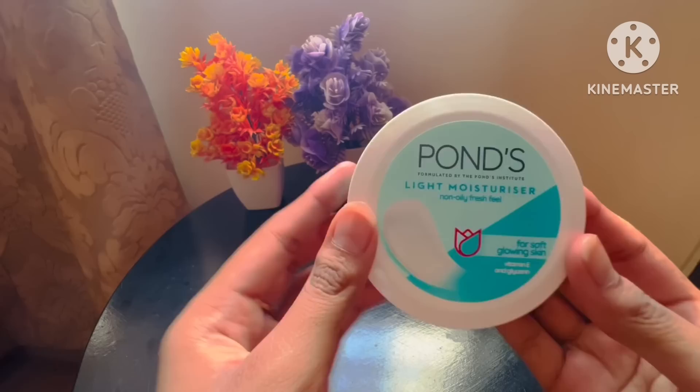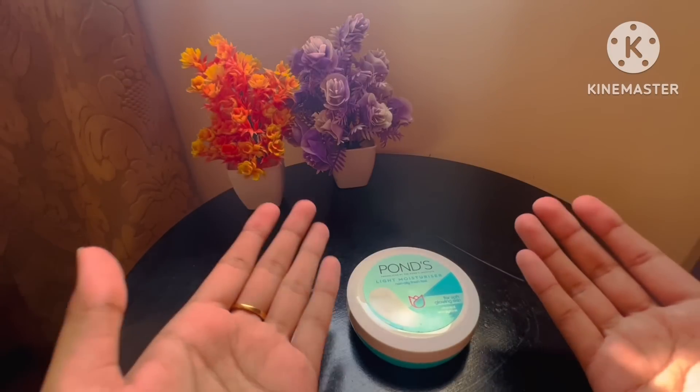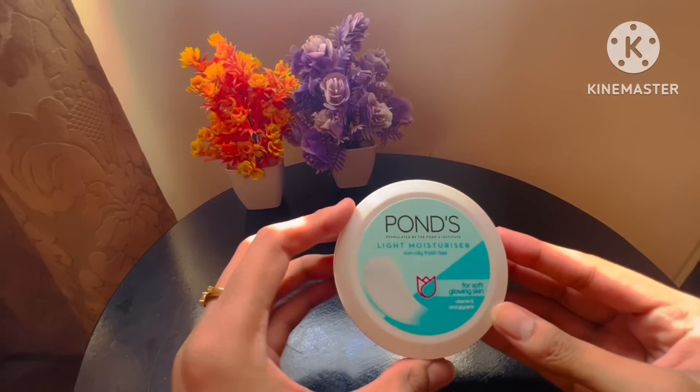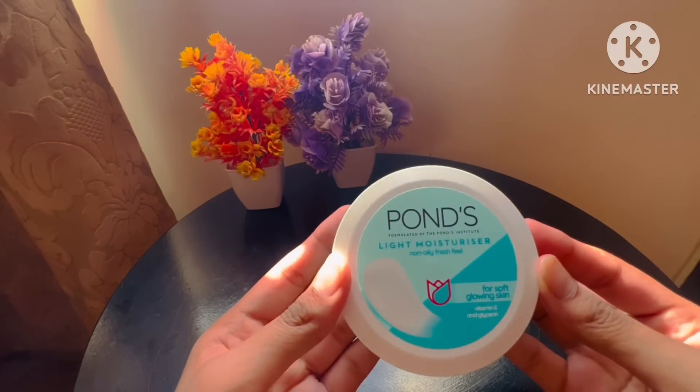The first step is to make your skin moisturized and hydrated. I recommend Pond's Light Moisturizer — it is good for dry skin and you can use it as a primer because basic makeup doesn't require a primer, so we use this for a glow.